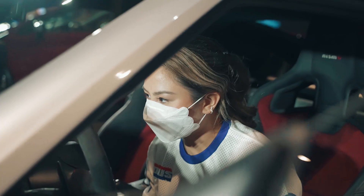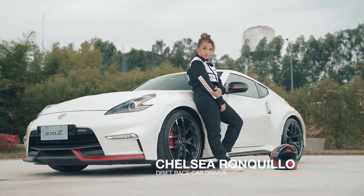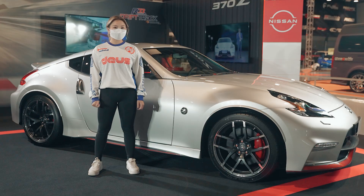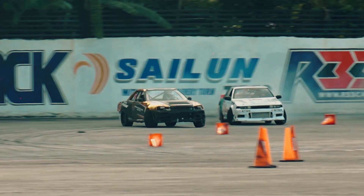I'm Chelsea Runtilio, I'm 23 years old. I'm a drifter, a private pilot, and a singer. I'm very excited to be working with Nissan, which has been a brand long associated with drifting here in the Philippines — with nameplates like the Zephiro, Sylvia, Skyline, and the Z going sideways.